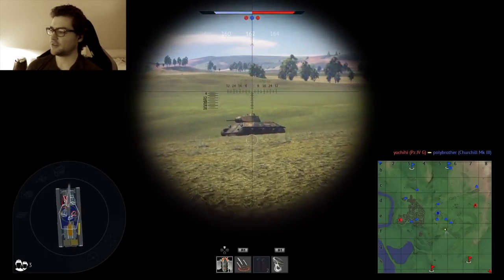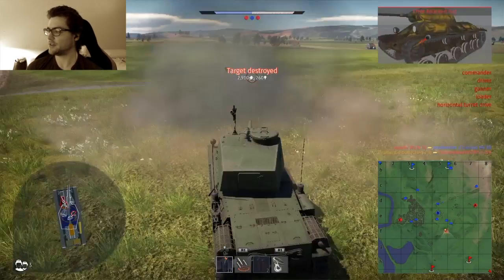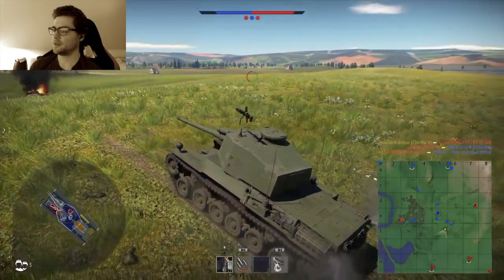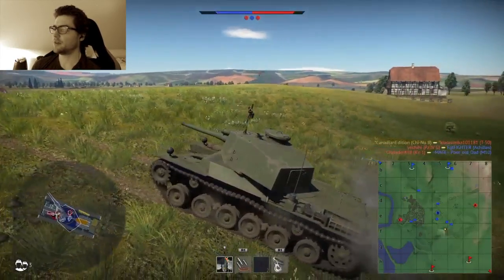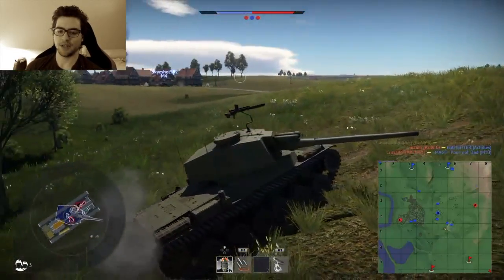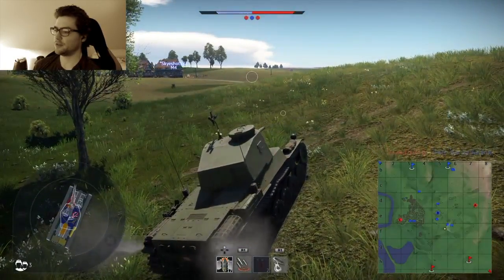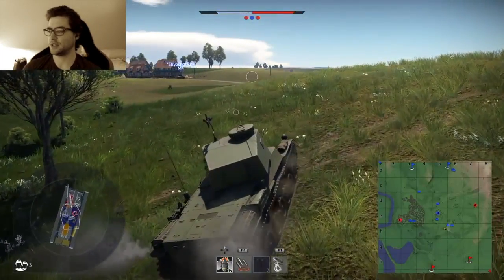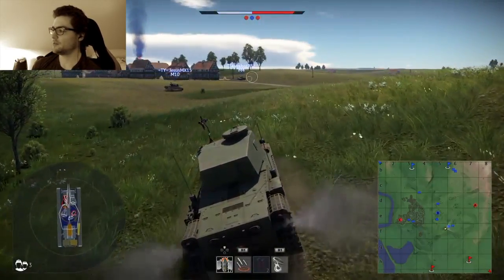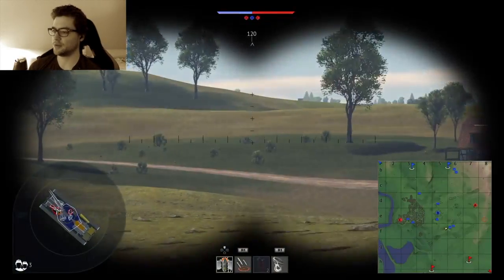Despite the deficiencies of earlier models, the design of efficient modern tanks and heavy types is not beyond the capabilities of the Japanese. They are familiar with the details of modern German models and have had opportunity to observe American and British equipment. Limitations on the productive capacity of Japanese industry impose the necessity of freezing tank models to attain a reasonably large volume of production. Nevertheless, it would be unwise to assume that the Japanese do not or will not have more effective armored vehicles than those encountered to date.